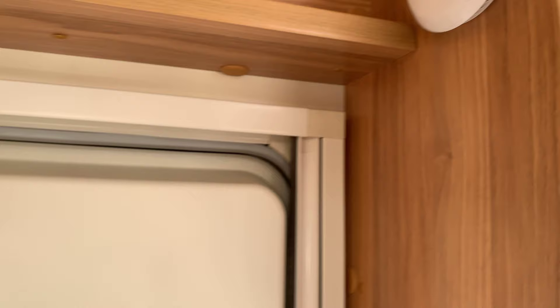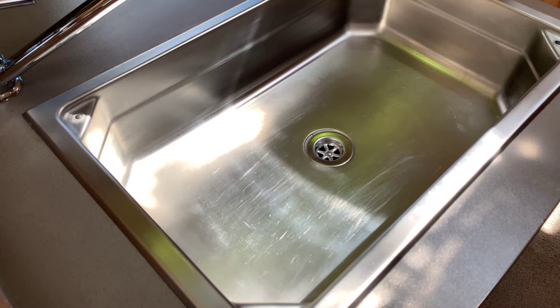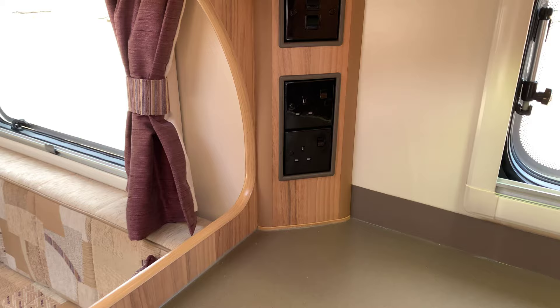On the opposite side of this we have the kitchen. This has the whale tap and a very nice big aluminium sink with a nice work top. Four hob burner. Oven and grill. And more storage just above this area. It does also have the light switches and two 240 volt sockets.